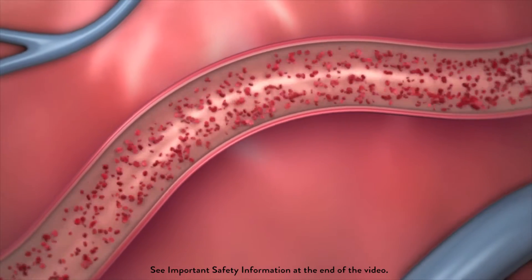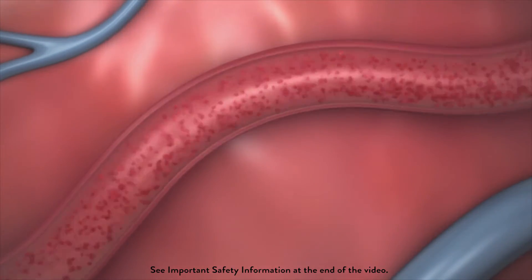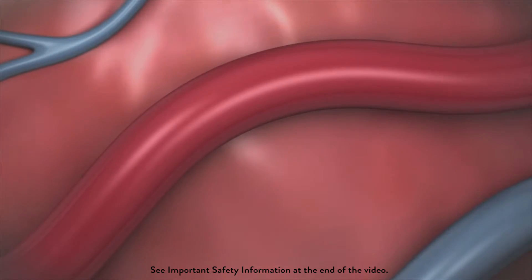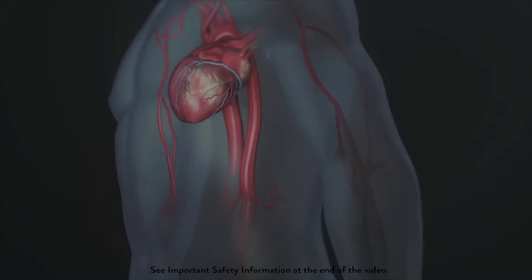Without a permanent metallic implant left behind, a vessel treated with the Absorb stent has the ability to move, flex, and pulsate naturally, while continuing to supply the heart with the oxygen-rich blood it needs.